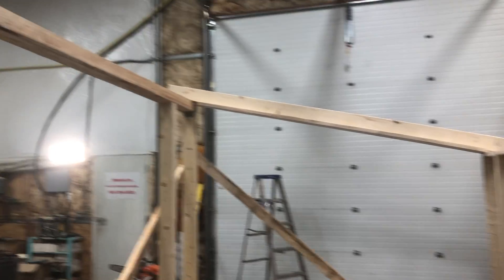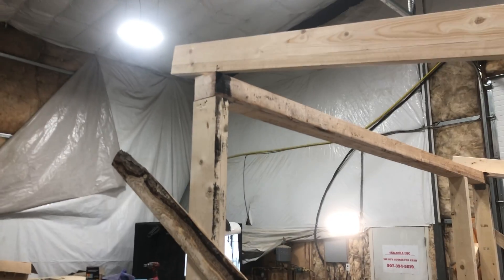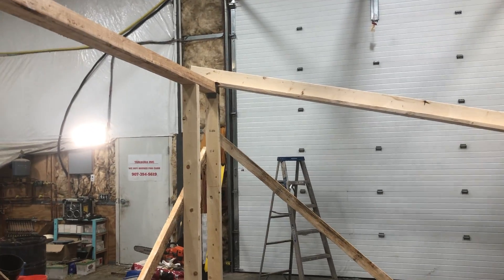We've got some temporary bracing on here just to keep the walls plumb. We have added a rafter on each end so that we can start building these end walls. We're not going to cut tails off or anything fancy like that, but I do need to get some hangers there so we can support those rafters on that four-by-six header.